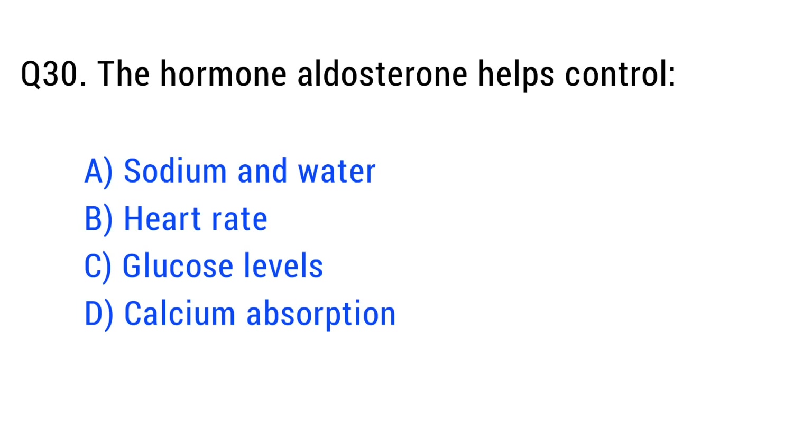Question number thirty. The hormone aldosterone helps control. The right answer is option A: sodium and water.